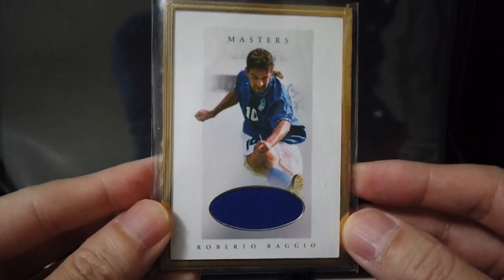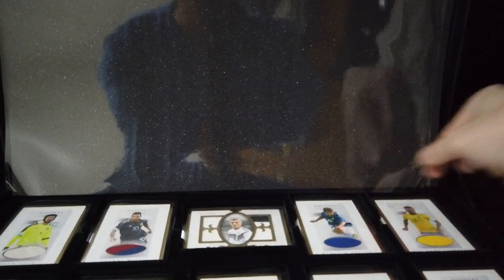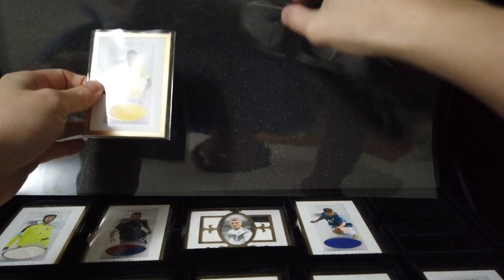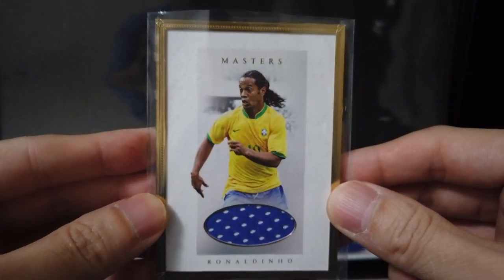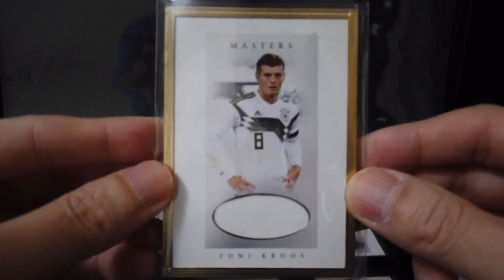Roberto Baggio. Daniel Alves — oh sorry guys, one moment. Daniel Alves Brasil.